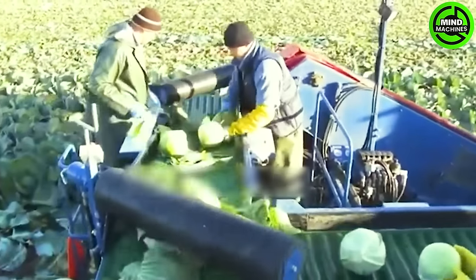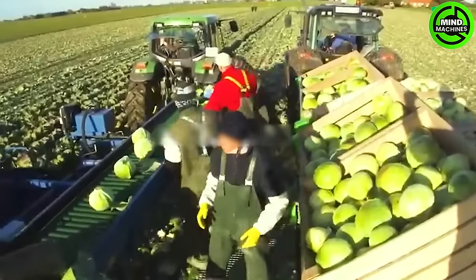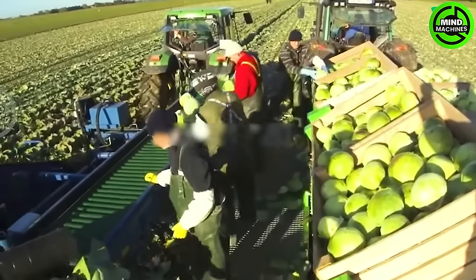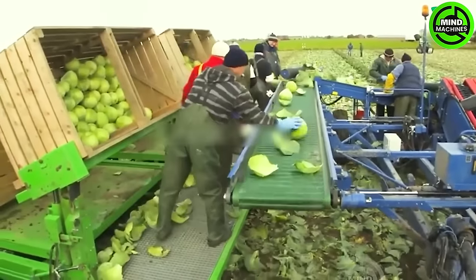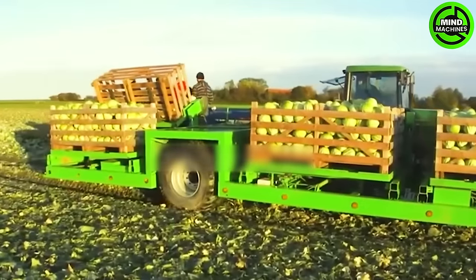The ASA-1000 Takas forklift harvester stands as a high-capacity cabbage harvester, showcasing remarkable performance during harvests. It comes equipped with an array of modern components, including a precision-adjustable cutting head and razor-sharp blades.